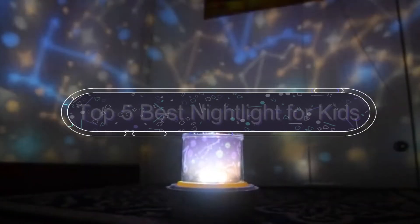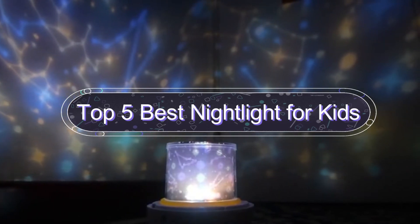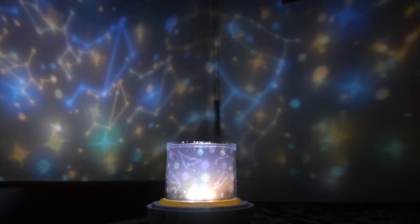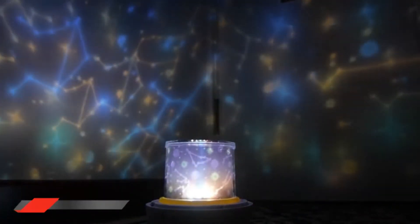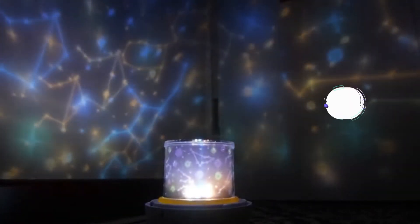In this video we are going to show you the five best nightlights for kids. To save your time and money, I am going to show video reviews on the five best nightlights for kids on the market. I have made it based on my personal research and I am trying to list those based on price, quality, and more. Subscribe to our channel and press the bell icon for latest top-rated product updates.